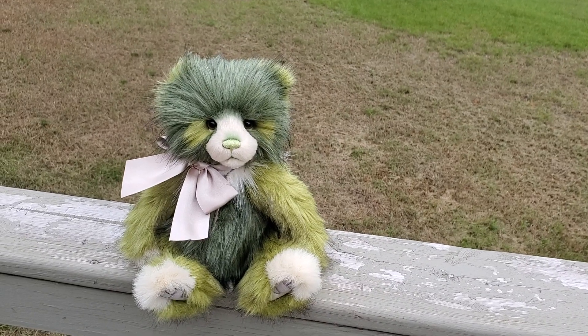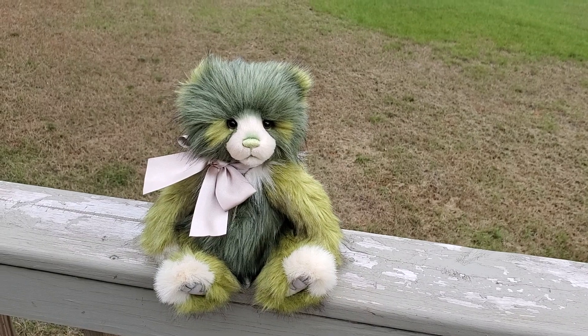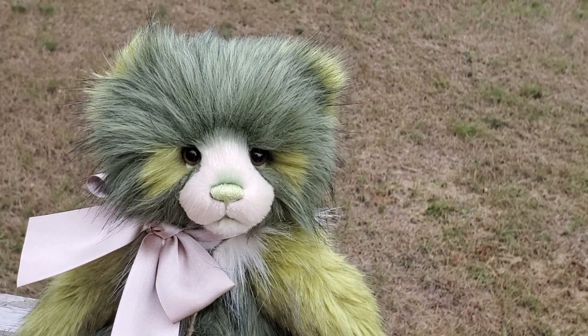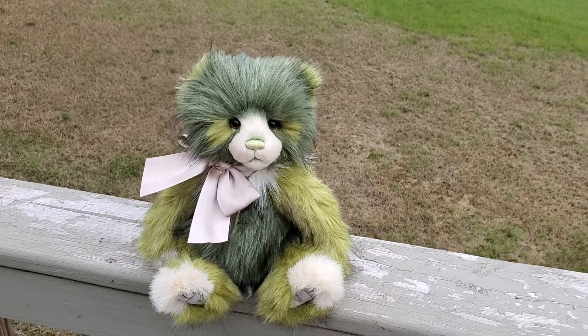Hey Bear Friends! This is Foggy. Foggy is several beautiful shades of green. See? So pretty. He's soft. He has white accents.